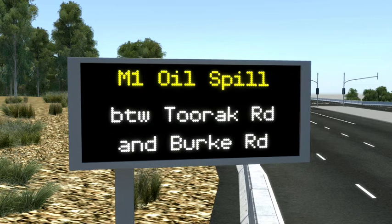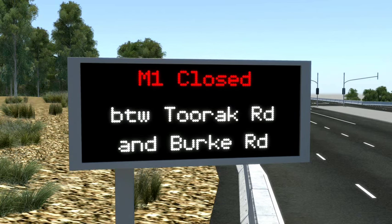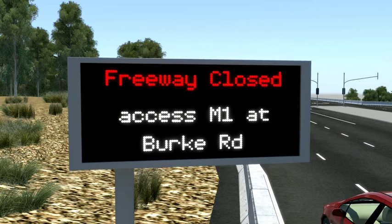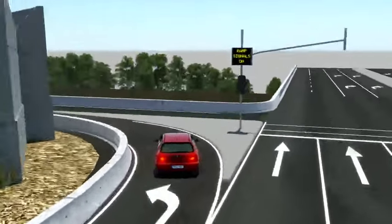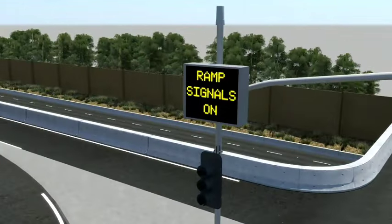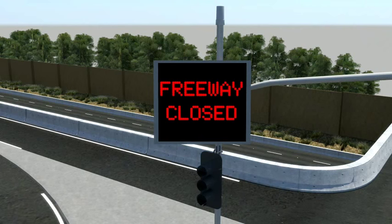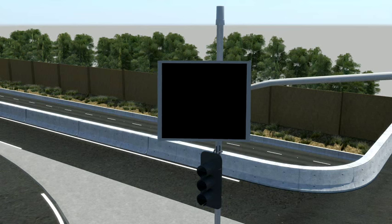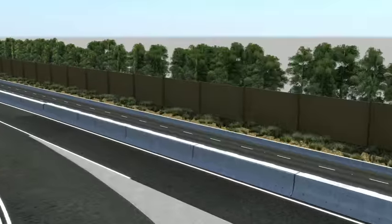In the event of an incident, information signs provide advanced warning of what's ahead, allowing drivers to choose an alternate route. Ramp control signs give advanced notice that ramp signals are on. If needed, the freeway close sign will be displayed as part of the freeway incident management procedure.